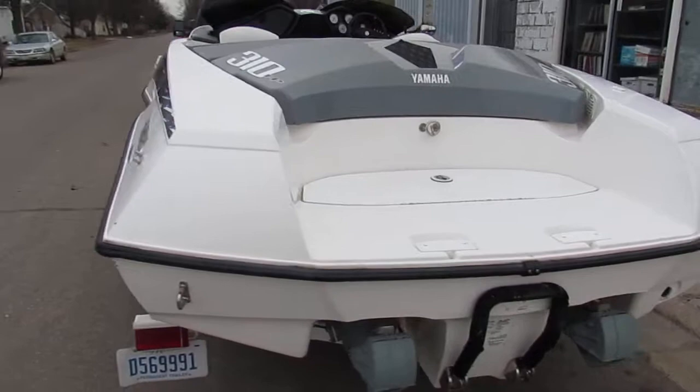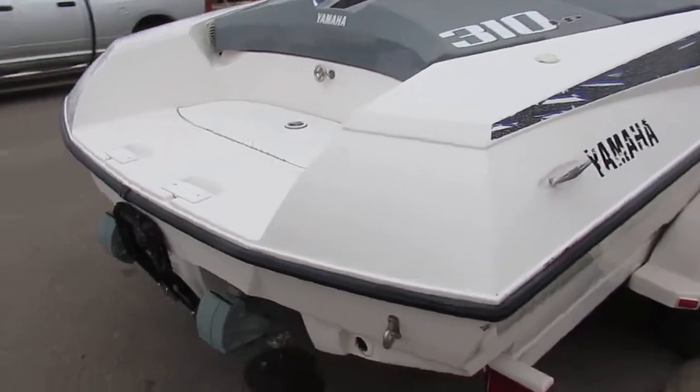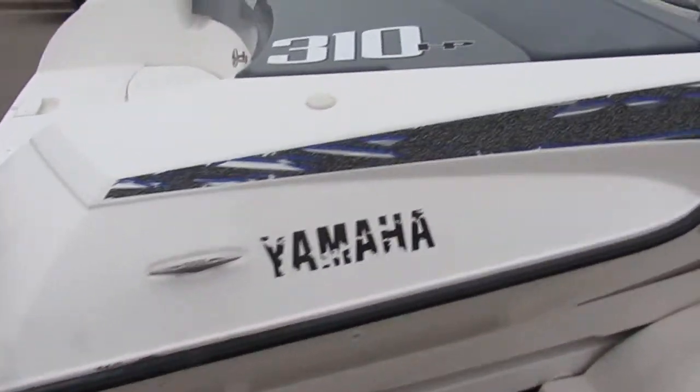Comes with a nice clean trailer. These things are a riot — you guys can get out there, pull tubers, skiers, rip around the lake. Top speed's got to be near 60 in these things. A lot of fun.